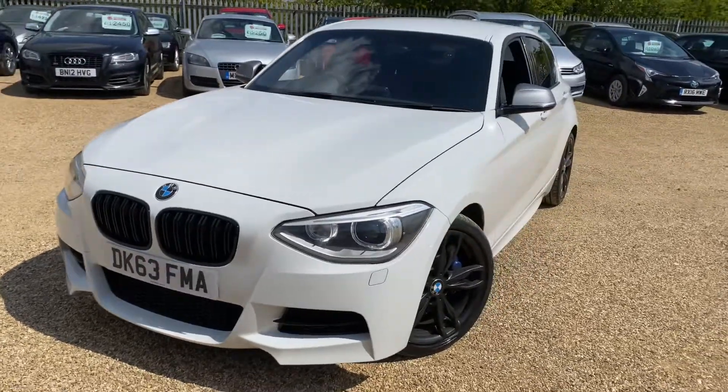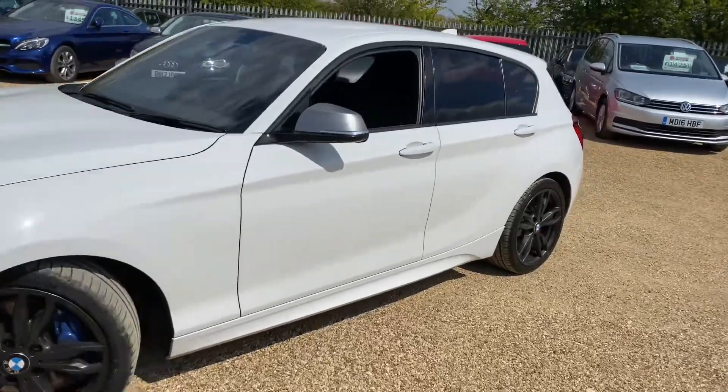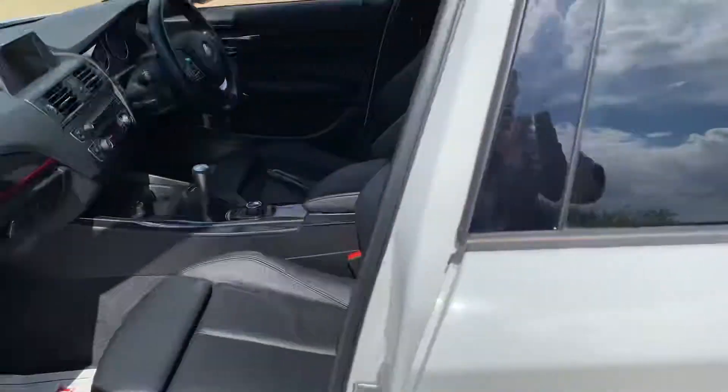Hello and welcome to Car Firm. Today we have our 2013 BMW M135i with us — it's a five-door hatchback with a three-litre petrol engine and a six-speed manual gearbox. Let's have a quick walk around and have a look at its general condition and some of its features.